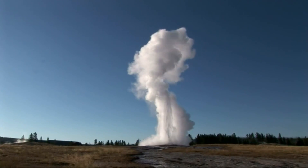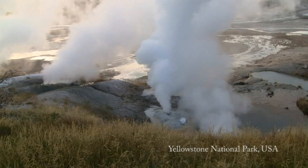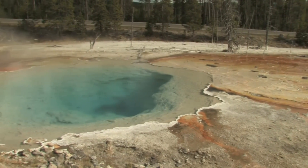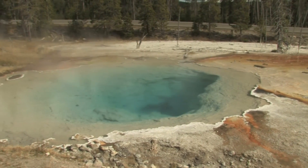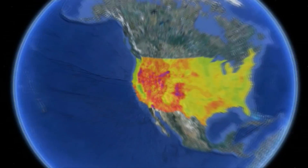So what do we need to do to take advantage of this tremendous resource potential? Naturally occurring geothermal systems, called hydrothermal reservoirs, are only found where heat and open fractures filled with water can be accessed at relatively shallow depths, like in the western U.S. and around the Ring of Fire.